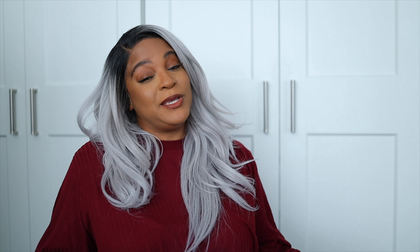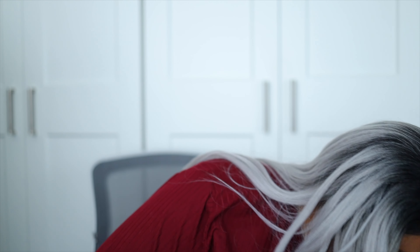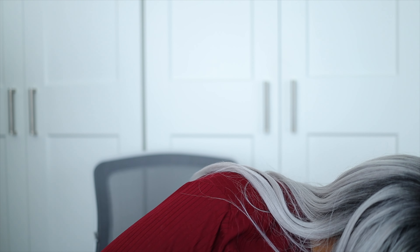But if you're new here, hey, I'm Chi Chi and I talk about all things lavish but logical. So if that's your sort of thing, go ahead, subscribe, make some friends in the comment section, and follow me on Instagram and TikTok.